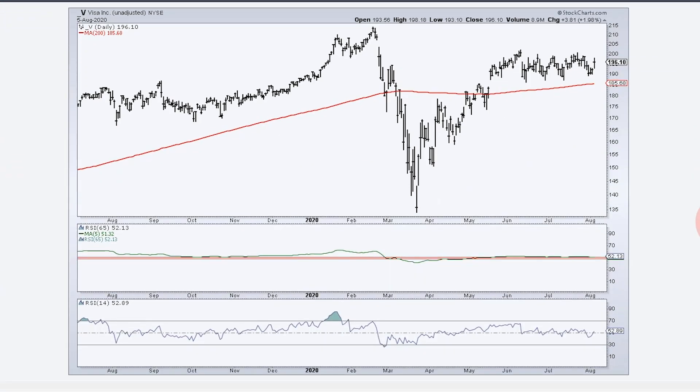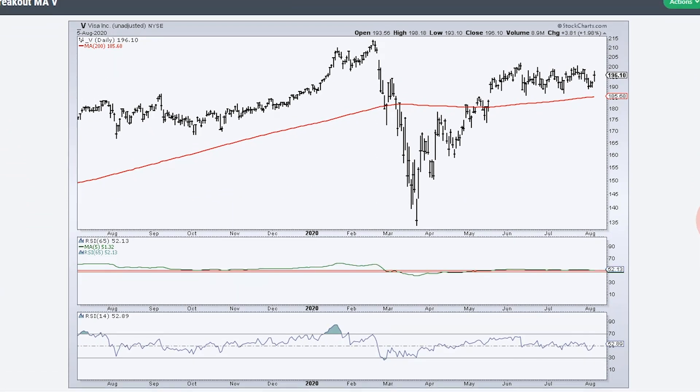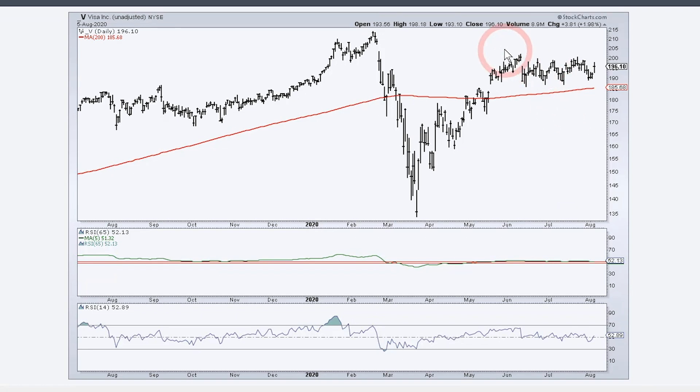One to watch in the future is Visa. These companies are pretty much in the same business — both big credit card processors. You can see Visa is yet to break out, so it is lagging Mastercard, but it's still got a big surge, a consolidation, and a bounce off support. I would expect it to break out and move higher. We're above the rising 200-day, the 5-day SMA of 65-day RSI moved above 51 in mid-to-late May, and we got mild oversold conditions on 14-day RSI touching that 40 to 50 zone as the stock consolidates and bounces off 190.